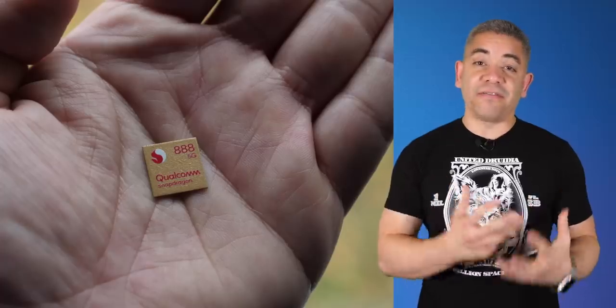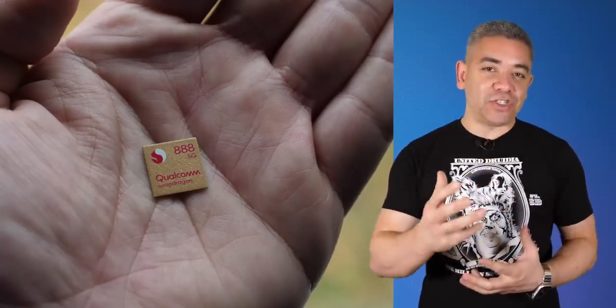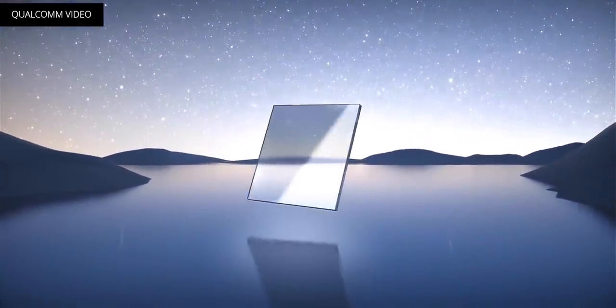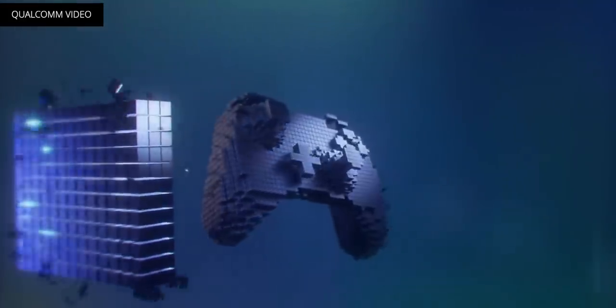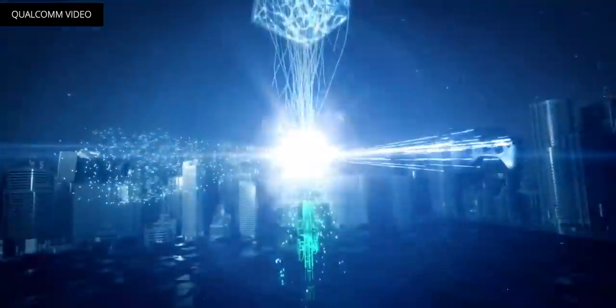Thank you to Qualcomm Technologies for sponsoring this segment. Yesterday was day two of the Snapdragon Tech Summit, where we got to learn more about their new Snapdragon 888 5G mobile platform. This is Qualcomm's latest flagship processor, built on a more powerful and efficient 5nm process. It implements both flavors of 5G using Qualcomm's new Snapdragon X60 modem, along with the latest Wi-Fi 6 and Bluetooth 5.2. It comes equipped with the company's new 6th generation AI engine, which paired with their new Hexagon 780 processor delivers up to 26 tera operations per second — three times as much as the previous generation. It also brings a new Kryo 680 CPU with a 25% boost in CPU performance, and the Adreno 660 GPU providing 35% faster graphics compared to last year.